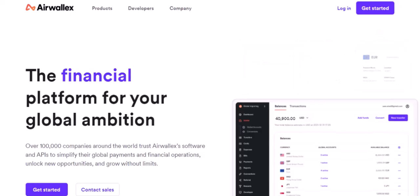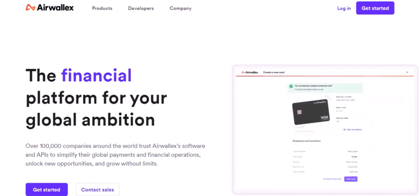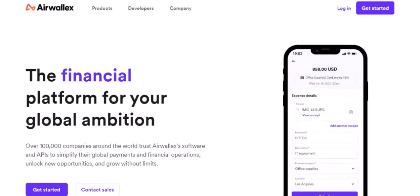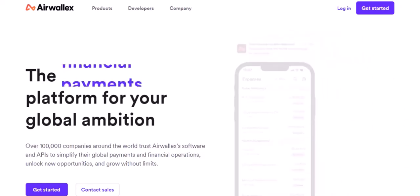Airwallex claims to be a whiz at getting your money where it needs to go, fast. We're talking same-day transfers, even instant in some cases. But is it really that simple? Can you trust Airwallex to deliver on its promises? That's what we're diving into today. First off, what exactly is Airwallex?